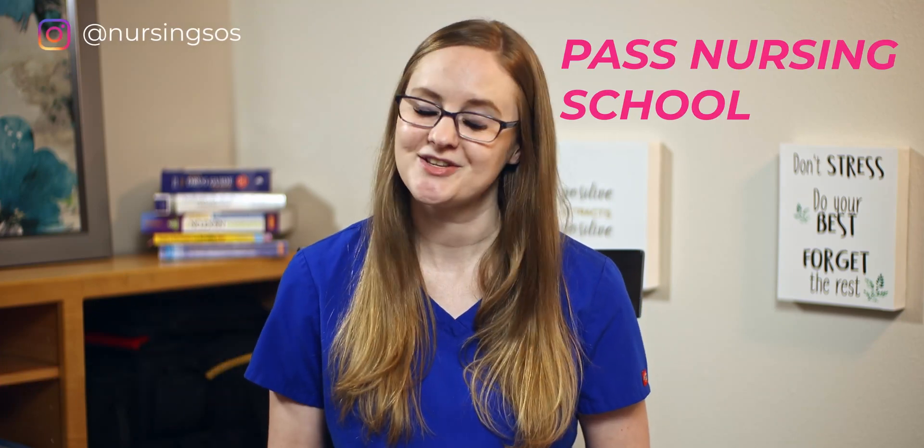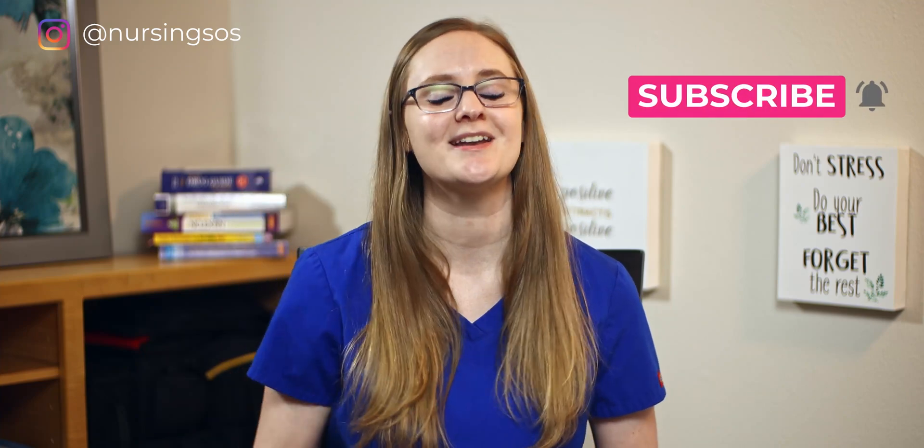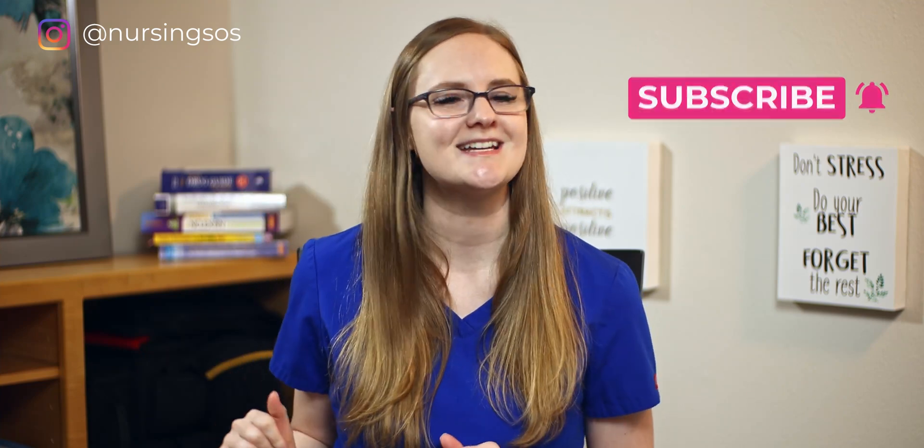My name is Christina Rofano and I am the creator of The Nursing School Show, where we teach you how to pass nursing school without the stress and overwhelm so that you can become an amazing nurse. If you want to rock nursing school without losing your mind, hit that subscribe button and click the notification bell.